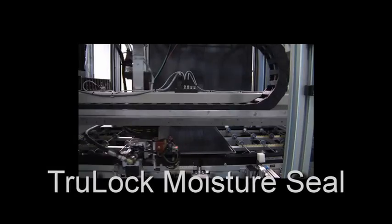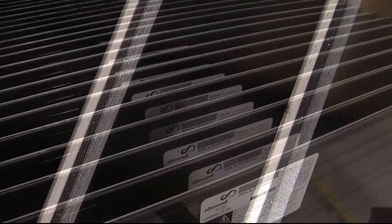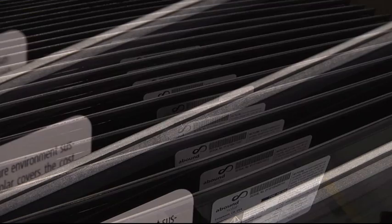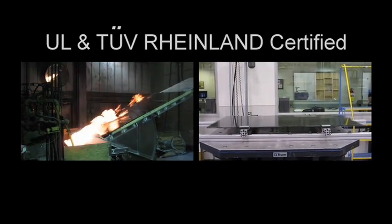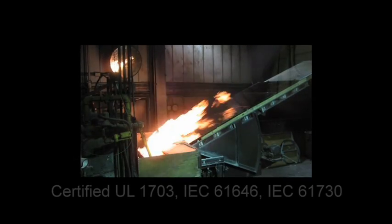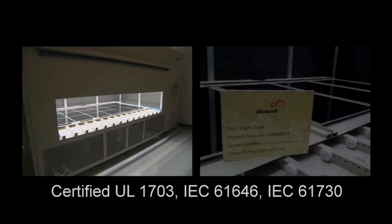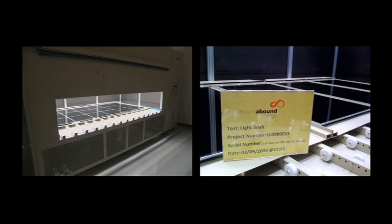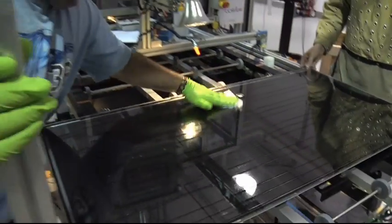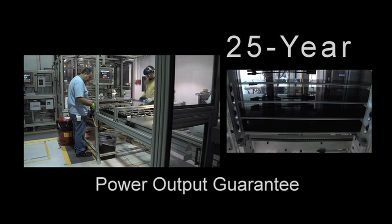Abound Solar's proprietary TrueLock moisture seal provides exceptional protection against the elements and has been proven to be more reliable than traditional laminated thin-film solutions. Abound Solar modules are thoroughly tested by third parties and by the company's internal multi-million dollar testing facility. Abound Solar's modules have been certified to meet global standards such as UL-1703, IEC-61646 and 61730, CE and CEC. Abound Solar offers one of the best warranties in the industry — five years on materials and workmanship and a 25-year power output guarantee.